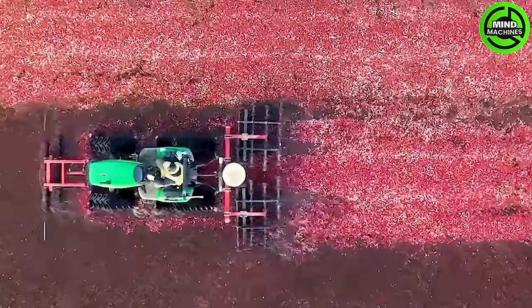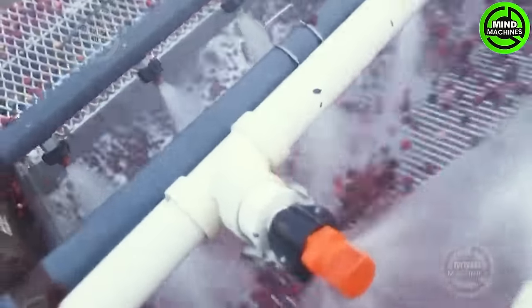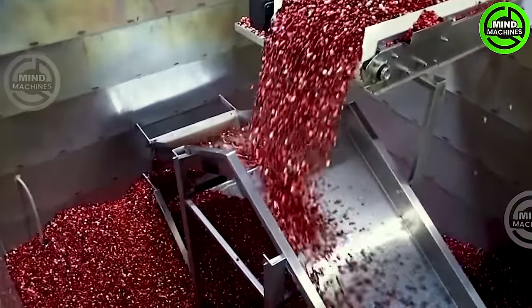Red cranberries subtly hide and reveal beneath the water, accompanied by the presence of gigantic and highly modern machinery boasting exceptional productivity for cranberry farmers.